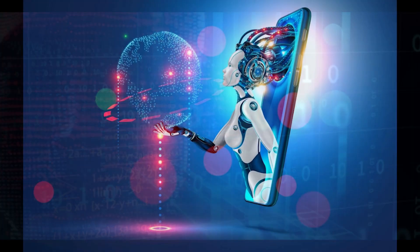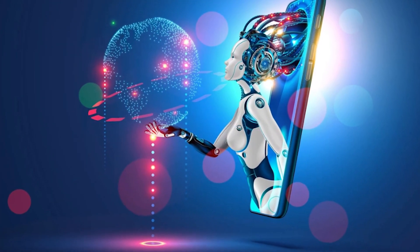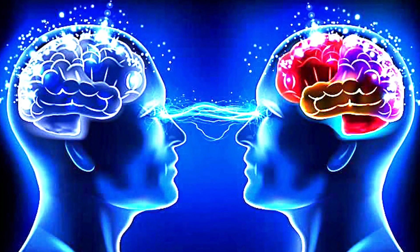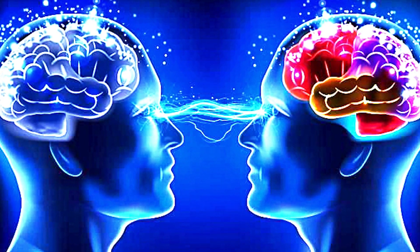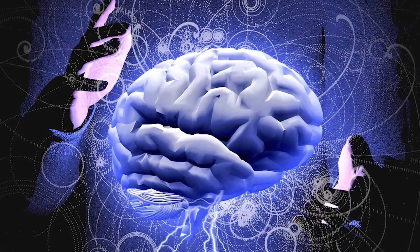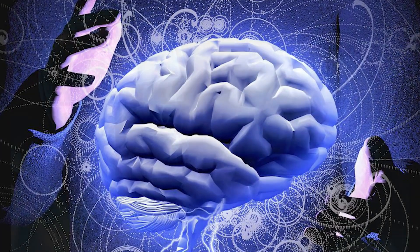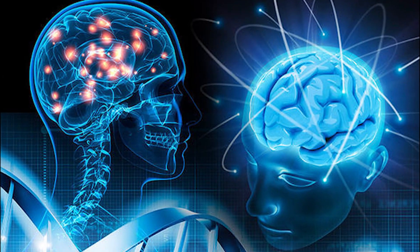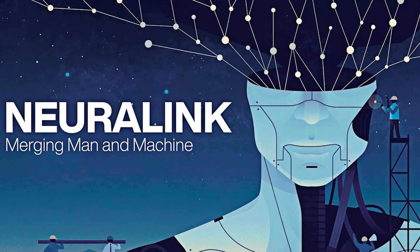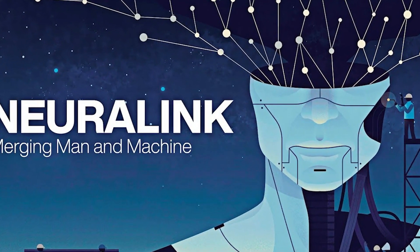Musk also stated that after a complete symbiosis of technology and the human brain, humans will be able to interact with one another without having to speak. Imagine being able to read someone's mind. We will also receive additional hardware that will allow us to stream music directly into our head. With technology like this, telepathy is no longer a far-fetched concept. For the time being, however, Neuralink expects to be fully developed in at least five years.